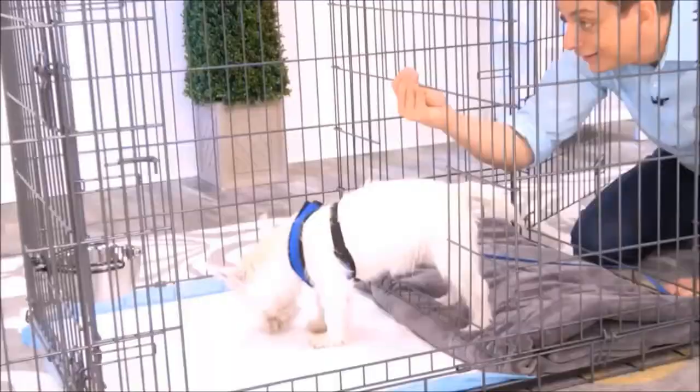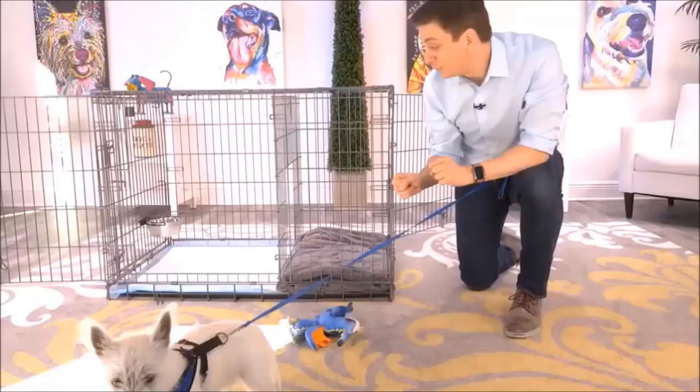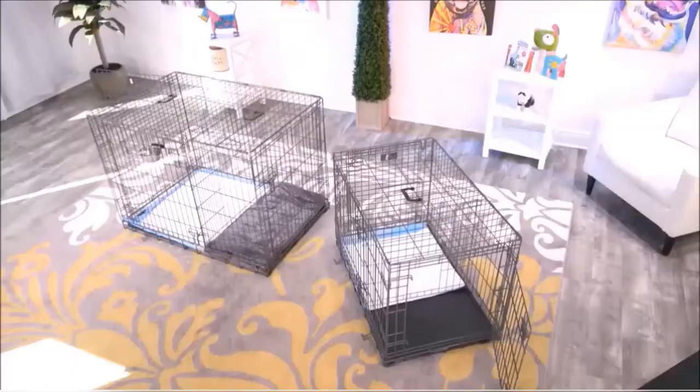It's great for times when you can't directly supervise your dog or let them out. This isn't just for puppies, either — you can use this for adult dogs who are being potty trained. Another way to use this is as an alternative bathroom for your dog, for times when the weather is really bad, so you'll have a different place for them to go.